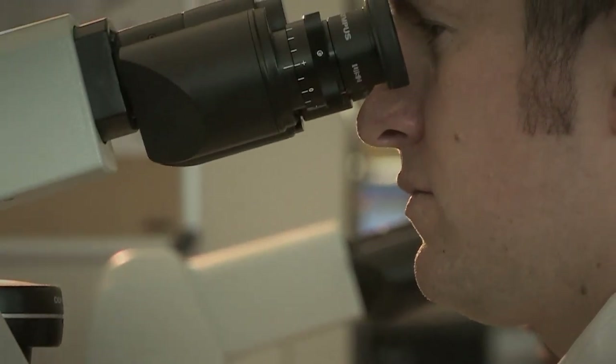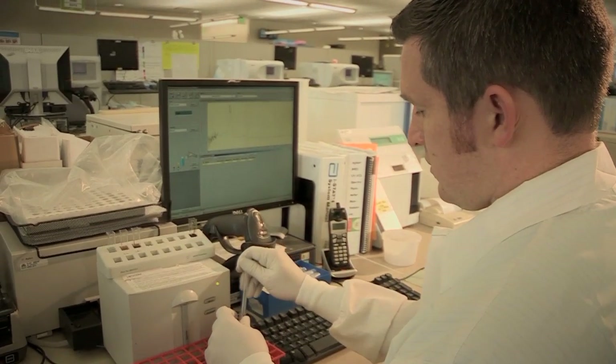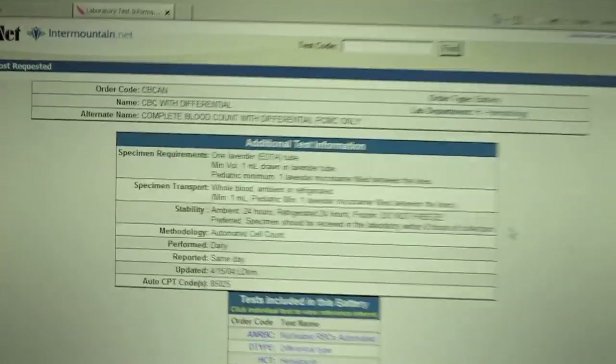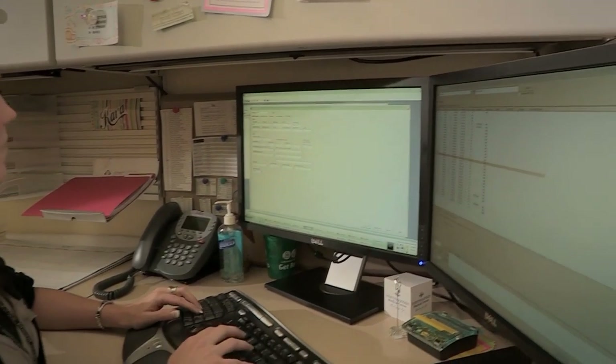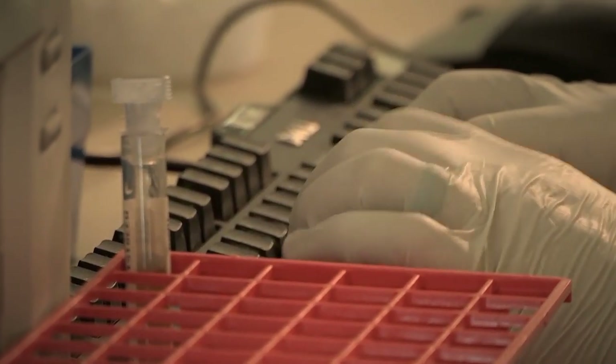Imagine being able to help a physician diagnose a patient illness quickly and accurately, so that immediate treatment can begin. Imagine utilizing your analytical skills to solve the mystery of a patient in distress. If you are someone who enjoys analyzing and problem solving, enjoys scientific experiments and loves to help others, a laboratory profession may be for you.